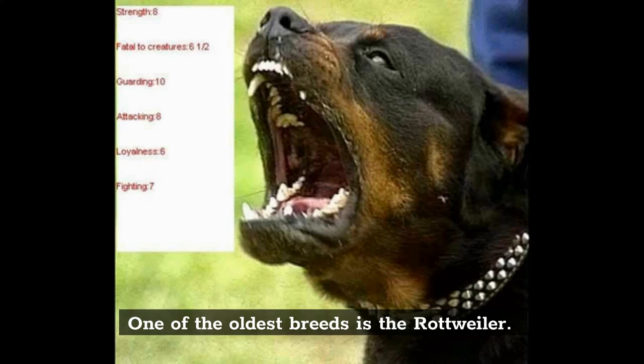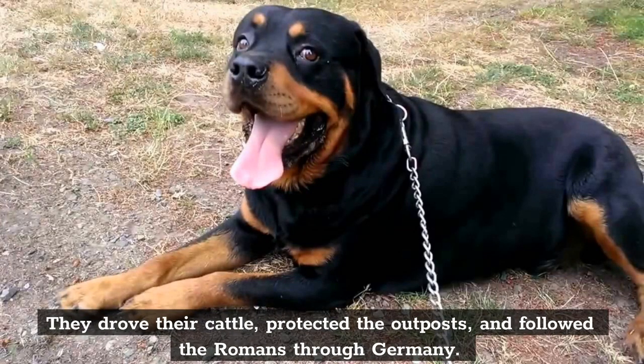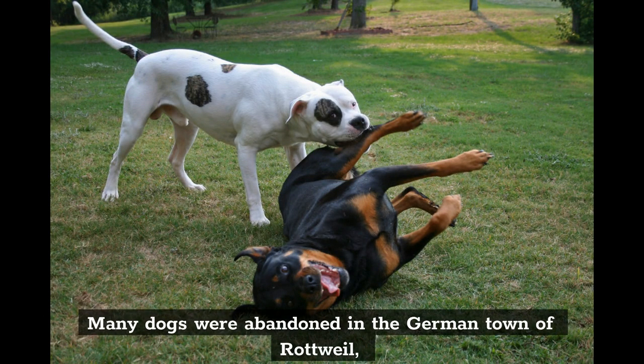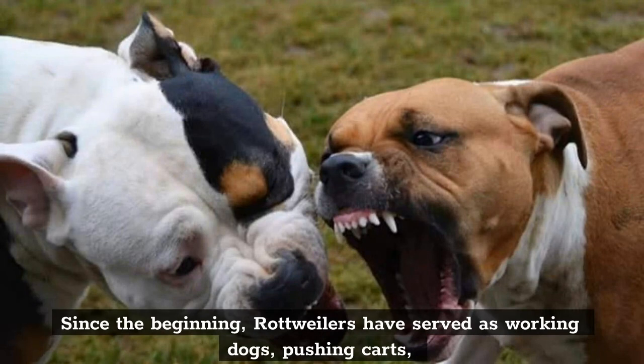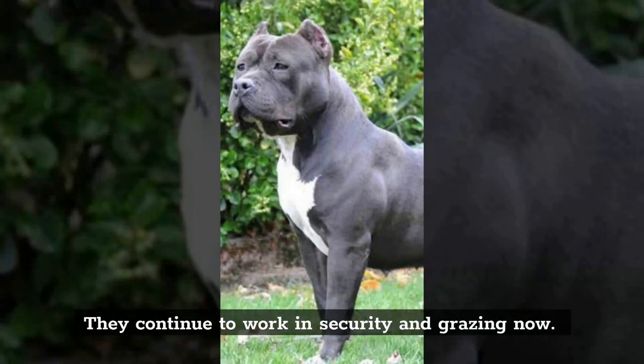One of the oldest breeds is the Rottweiler. They drove cattle, protected the outposts, and followed the Romans through Germany. Many dogs were abandoned in the German town of Rottweil, where they eventually developed into the varieties we know today. It is vital to note that the Rottweiler was crucial to the later evolution of the Dobermann. Since the beginning, Rottweilers have served as working dogs, pushing carts, guarding people's houses, and even wearing money belts around their necks to carry cash into and out of markets. They continue to work in security and grazing now.